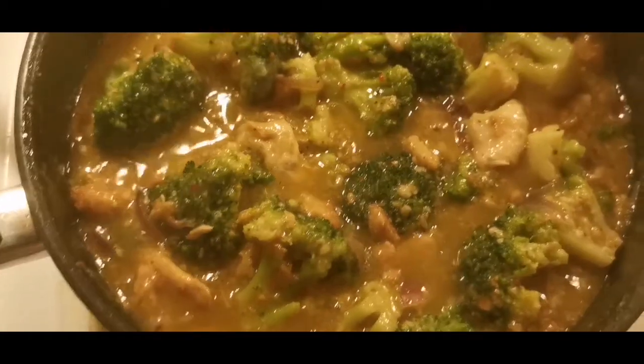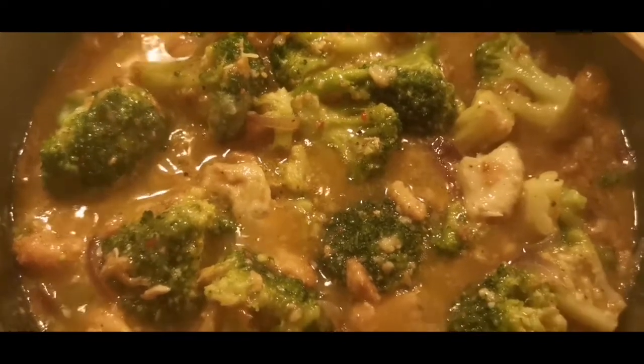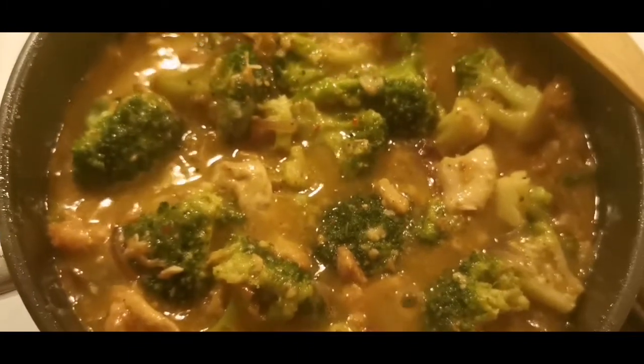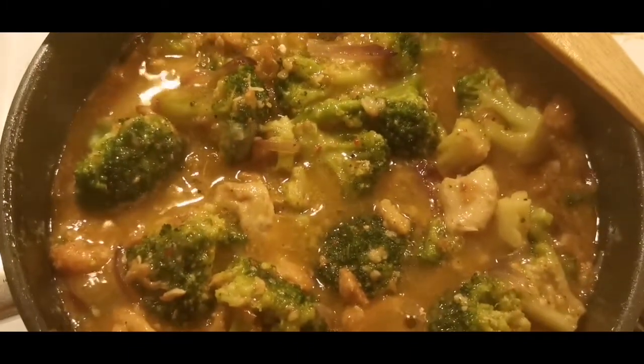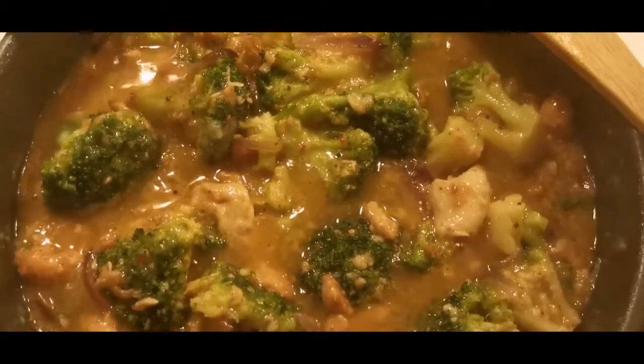Now I add the frozen broccoli on top of the chicken. I'll just leave it on low heat so the broccoli has time to defrost. Here is the result — broccoli with chicken and chili sauce. This is really healthy. Broccoli is healthy, guys, and this is such an easy recipe.